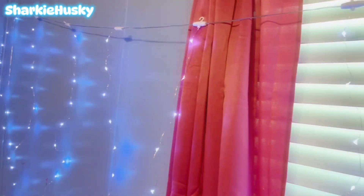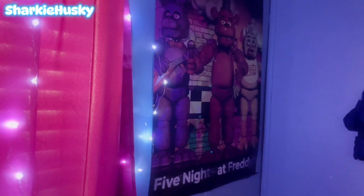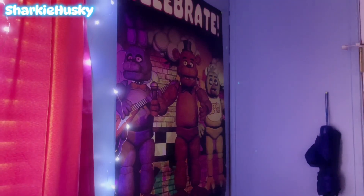I finally put up my twinkling lights so it can be much prettier. I'll show you how it looks when it's dark — it looks very, very pretty, especially when it gets darker. Oh yeah, and there's my FNAF poster.